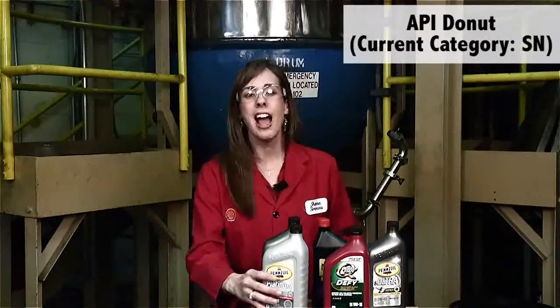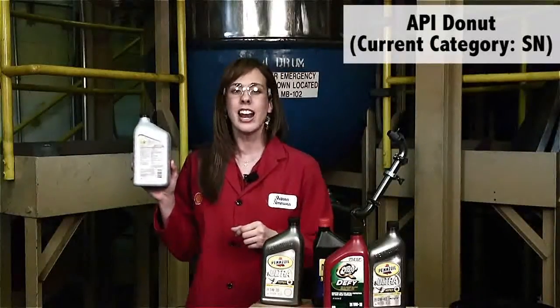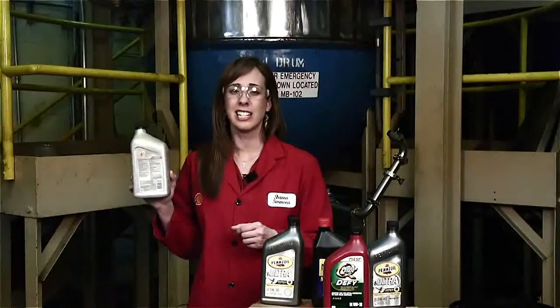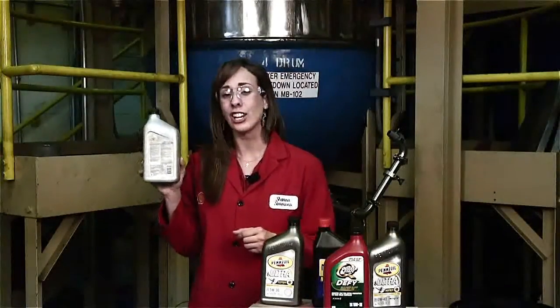Above that you have your API donut, which is found on the back of the engine oil bottle. The current API rating is category SN. API stands for the American Petroleum Institute, and SN is the current category. If your API donut says API service SA, that actually means it's not good for use in engines made after 1930. So make sure you're careful when you look at what letter category it is.